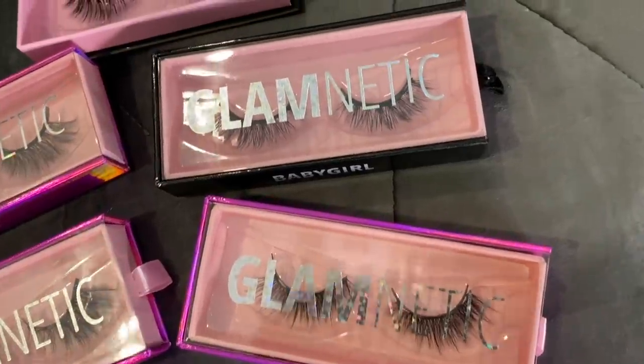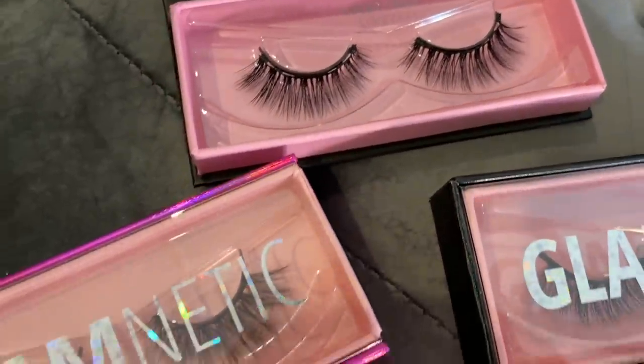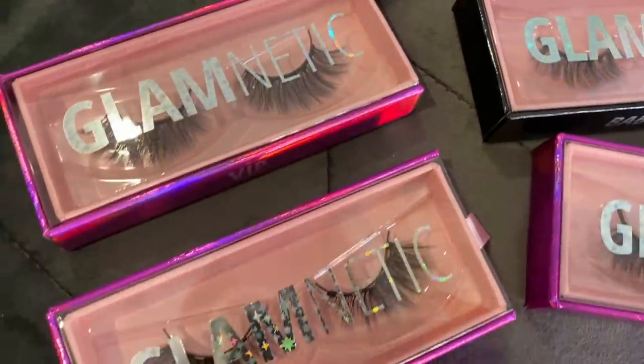Before we jump into things, I want to give a big thank you to Glamnetic for sponsoring this video. Glamnetic is the magnetic eyelash brand that has gone viral — you've seen it everywhere, I've seen it everywhere. And to be honest with you, I'm pretty stoked about this partnership because I have always wanted to try these. I hate putting eyelashes on; I'm bad at it, they're always uneven, and the glue takes weeks to get off. So let me tell you a little bit about Glamnetic magnetic eyelashes — the viral magnetic liner and lash brand. I was absolutely stoked when they reached out and wanted to work together.